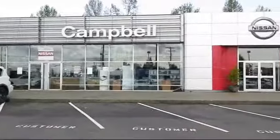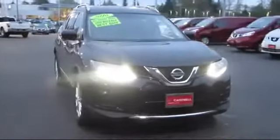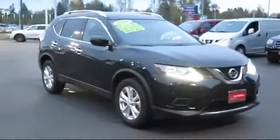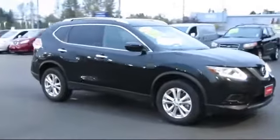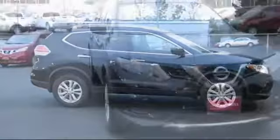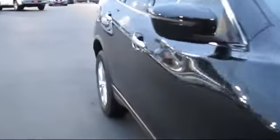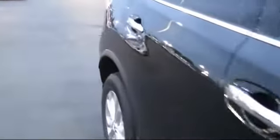Welcome to Campbell Nissan of Everett. Here's a look at another one of our pre-owned vehicles from our great selection of cars, trucks, and SUVs. It comes equipped with alloy wheels, roof rack, steering wheel controls, keyless entry, air conditioning, traction control, power windows, and a CD player.